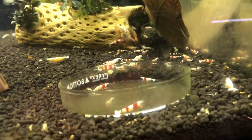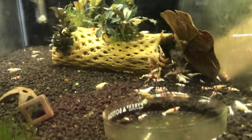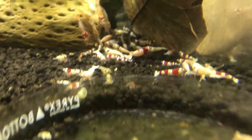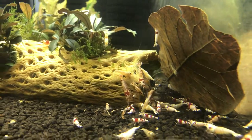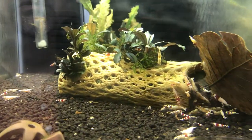Next tank over is another Crystal Red tank that also has some whites and some golden bees in it. Tank is doing real good too. They're kind of down here fighting over the food right now. Things are going really well here — some berried females, seen some babies. Good stuff.